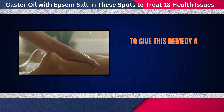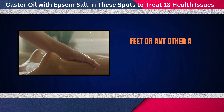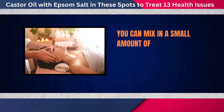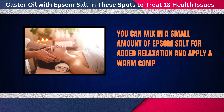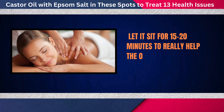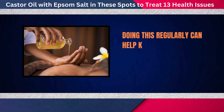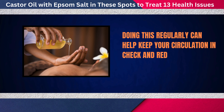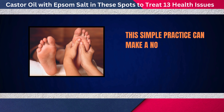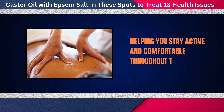To give this remedy a try, warm some castor oil and massage it into your legs, feet, or any other areas where you feel poor circulation. You can mix in a small amount of Epsom salt for added relaxation and apply a warm compress to the area. Let it sit for 15 to 20 minutes. Doing this regularly can help keep your circulation in check and reduce discomfort caused by poor blood flow.